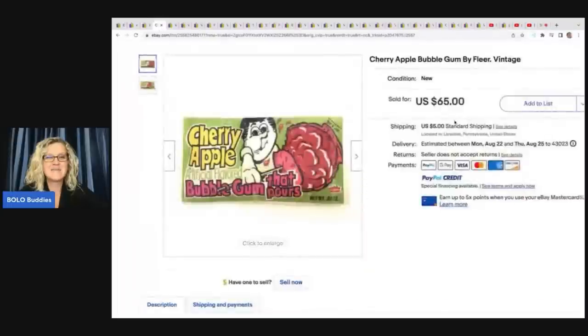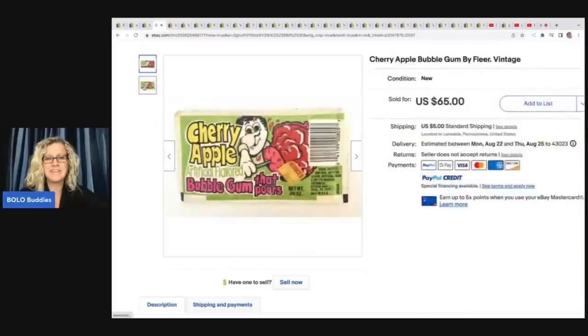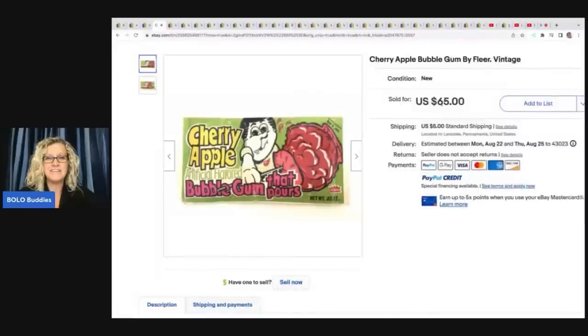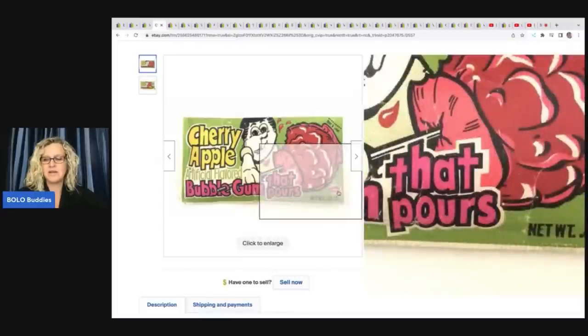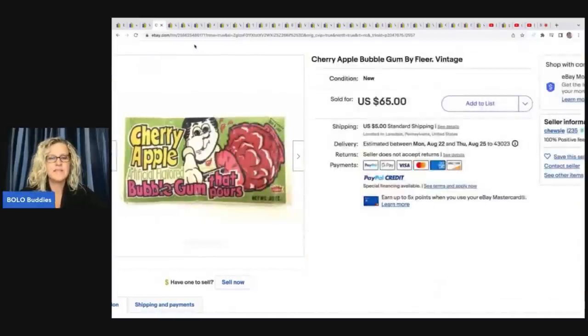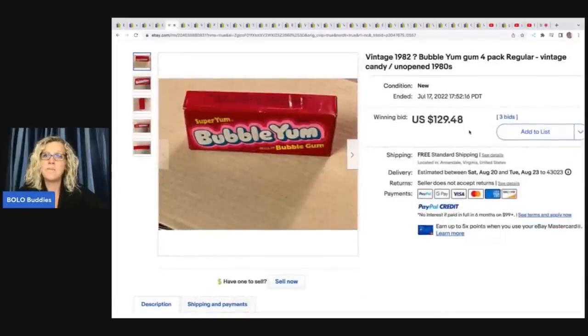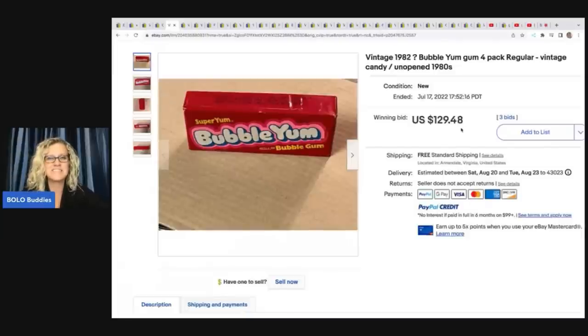The next item is cherry apple artificial flavored bubble gum that pours. No clue — anybody remember this one? Cherry apple bubble gum, yuck — by Fleer. You've got the little Fleer logo right in the corner. That one sold for $65. This one is a 1982 Bubble Yum gum four-pack, regular vintage candy, unopened from the 1980s. It sold for $129.48.